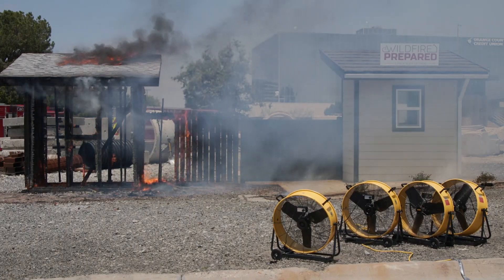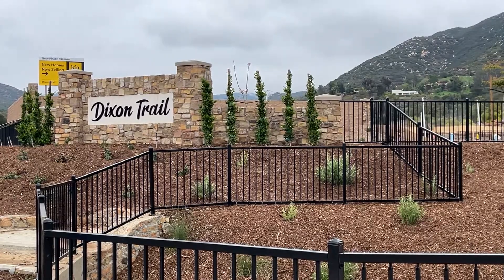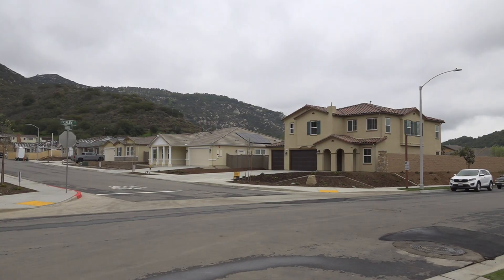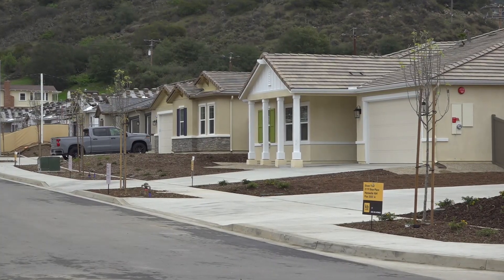That demonstration sparked a collaboration between KB Home and IBHS to develop the Dixon Trail neighborhood in Escondido. We're looking across 64 homes — we're in the first designated wildfire-prepared neighborhood.